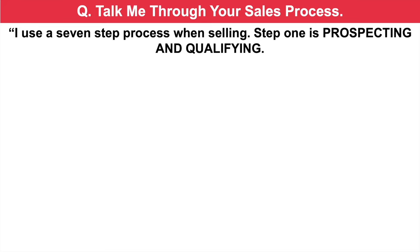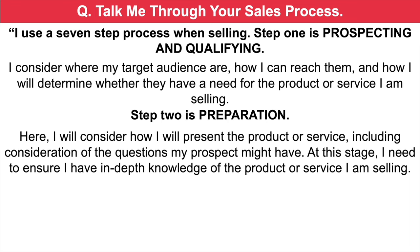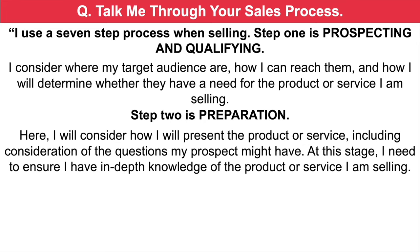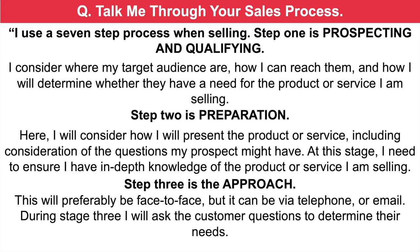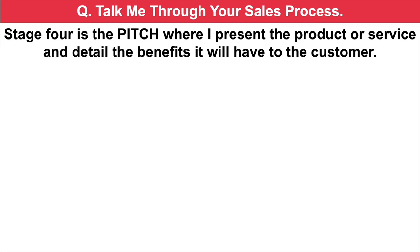Talk me through your sales process. I use a seven-step process when selling. Step one is prospecting and qualifying — I consider where my target audience are, how I can reach them, and how I will determine whether they have a need for the product or service I am selling. Step two is preparation — here I will consider how I will present the product or service, including consideration of the questions my prospect might have, and I need to ensure I have in-depth knowledge of the product or service. Step three is the approach, which will preferably be face-to-face, but can be via telephone or email, and during this stage I will ask the customer questions to determine their needs.